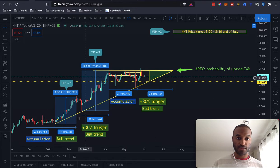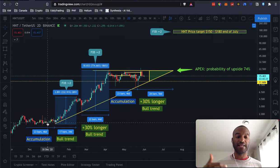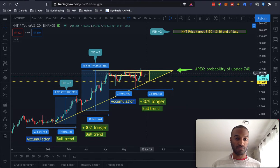This is the chart that I've been working on. Basically I go back to December of last year and as you can see we had an accumulation where the price didn't really go anywhere — people were buying and accumulating more HNT. We also see this accumulation now since beginning of April, and it's continuing right now.